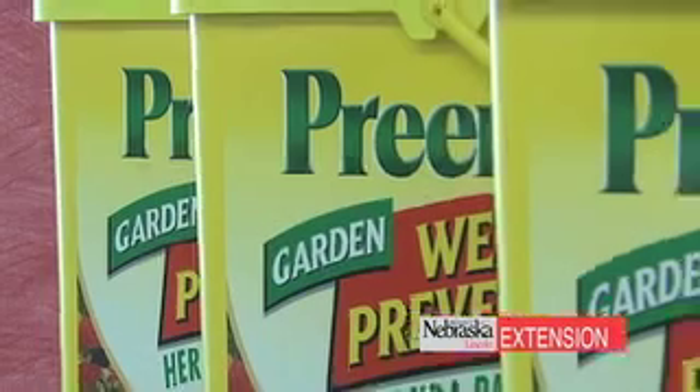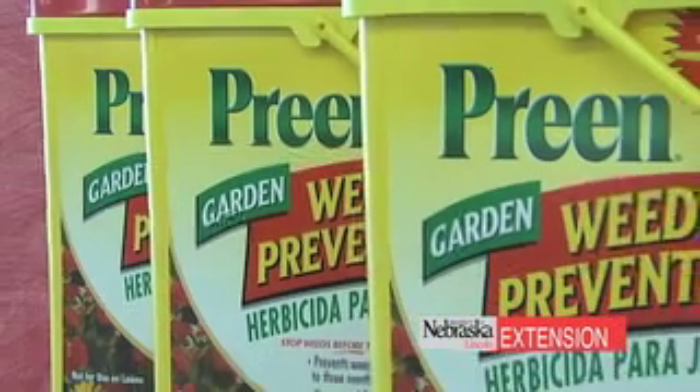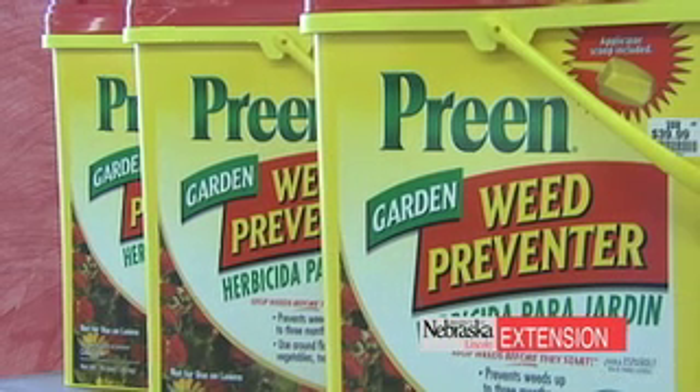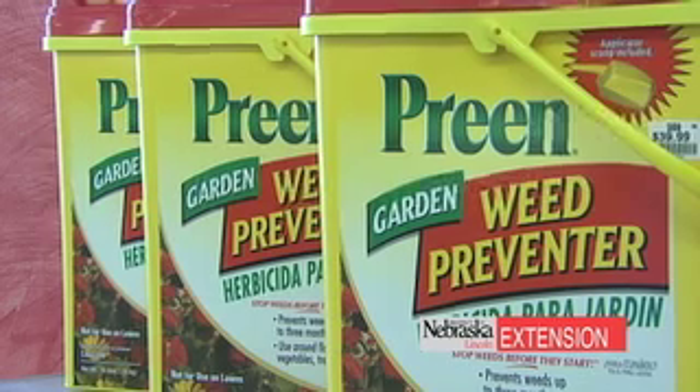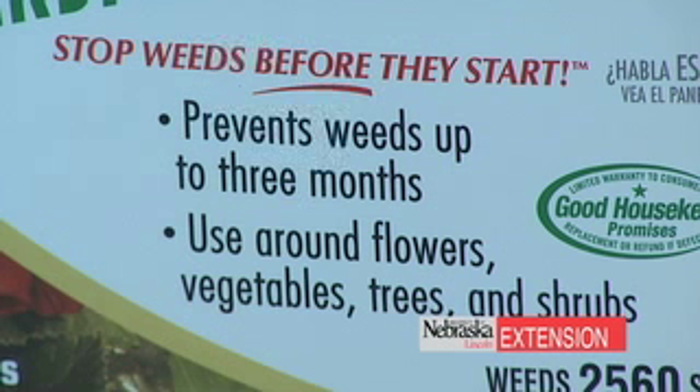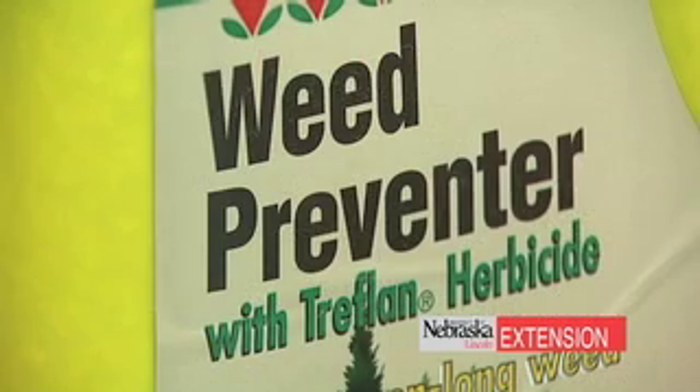Now what about the landscape? There are excellent products out there. Preen is one trade name; there are also many generic brands of Treflan. They work great in landscape beds. All products — whether for the lawn or landscape — must be watered in. We strongly recommend a minimum of a half inch of water to activate the herbicide, get it off the surface where it may photo-degrade, and optimize pesticide efficacy.